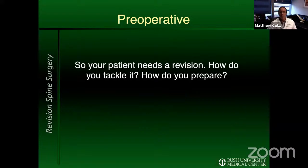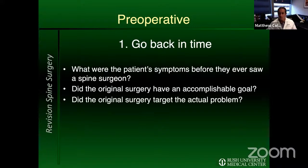When you see a patient who needs further surgery and has already had surgery, how do we tackle that? My first principle is to go back in time. I want to know what the patient's problem was before their index surgery — was that operation likely to be successful? Did they suffer a complication or a known progression of their disease, or was it doomed from the start?